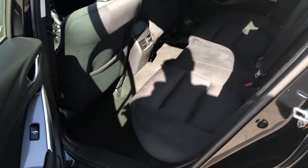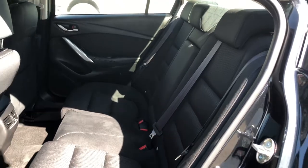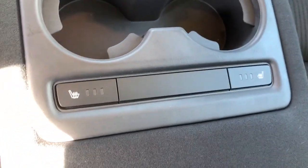Moving right into the back seat, you have that same cloth trim as the front. The middle seat will fold down to be a cup holder or armrest, and on this middle seat you also have heated seats for the back passengers. There's lots of storage space behind the driver and passenger door.